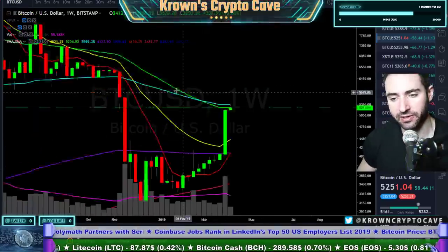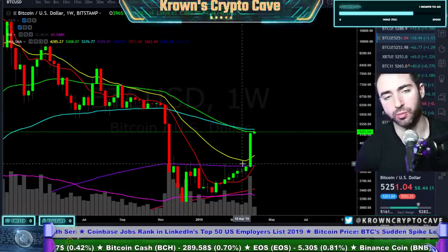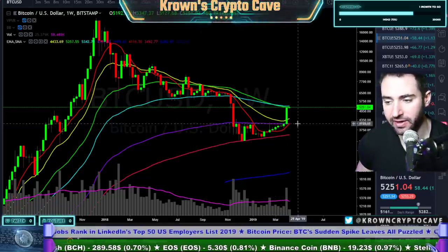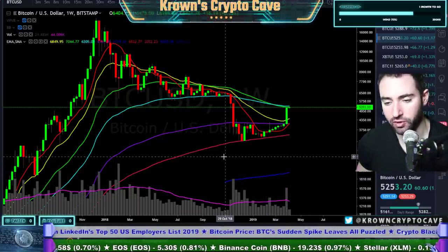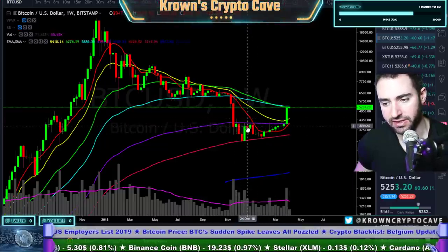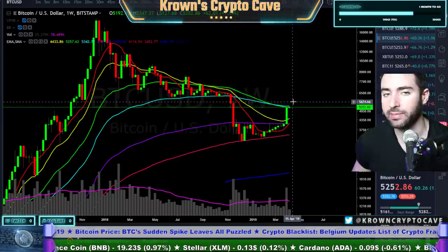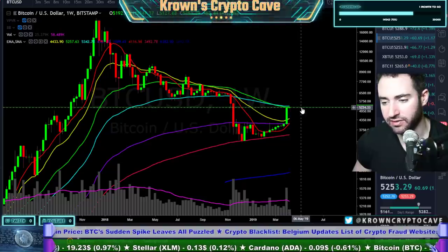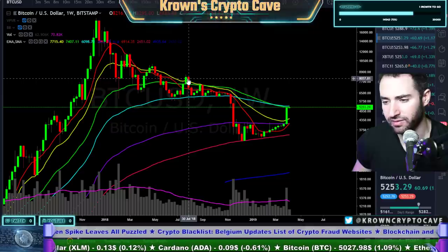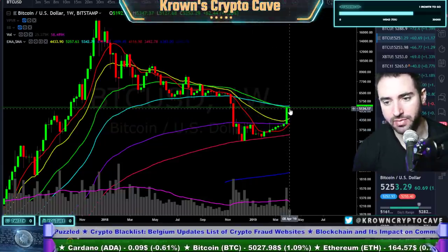On the weekly we are getting resisted by the green 50 exponential and the cyan 89 exponential, which have crossed to the downside — a lower period crossing below a higher period means the overall trend is being strengthened to the downside. However, we have closed a weekly candle above the weekly 200 exponential moving average on relatively good volume. That's the purple moving average right here — and this is what held us down in the more aggressive portion of the downtrend, below 4,000-ish, for about five months. Bitcoin breaking above that area adds to the case for buying a pullback.